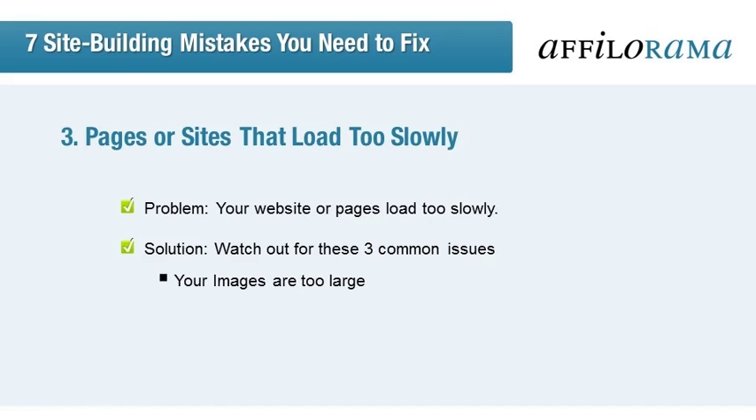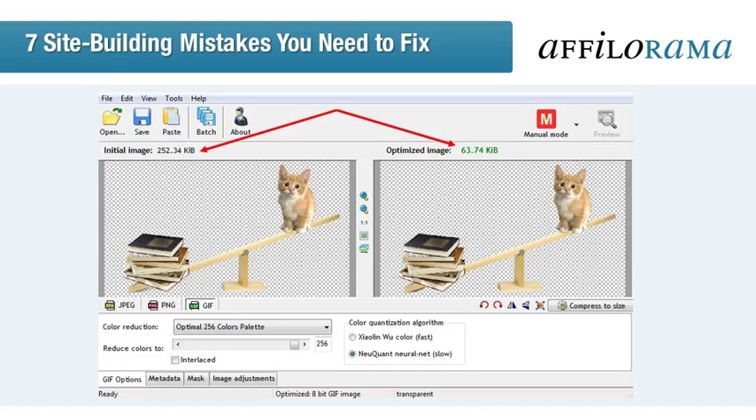The biggest element that causes a site to slam on the brakes when loading is image size — and I don't mean just the literal size, I mean the file size. Some images are much more intricate than they need to be. You can resize images with a tool called Riot. In Riot, you can click Open at the top left corner or drag and drop an image into the left-hand space. The original will show on the left, and it automatically optimizes the image to about a fifth of the size while looking virtually the same. If you want it even smaller, you can click Compress to Size and type in what size you want, but going smaller than the optimized image means you will start to lose quality.